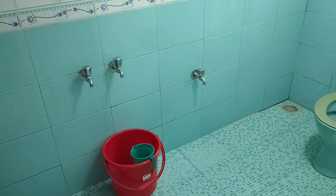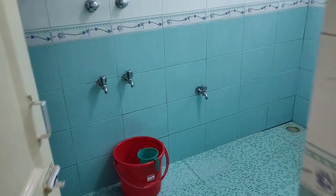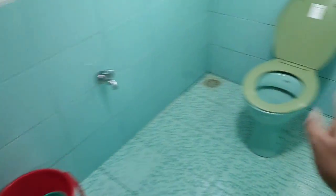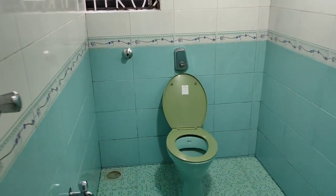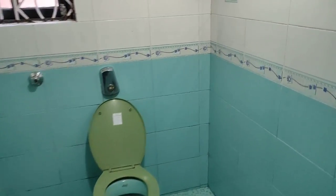Let's also check the washroom. The washroom has a bucket, WC, shower head, and wash basin. And this washroom is quite big - it's not a small washroom at all, very spacious.